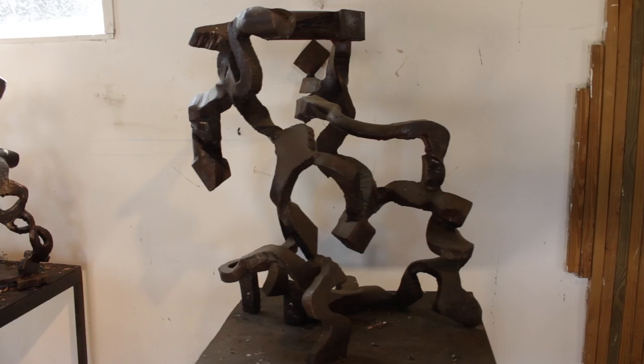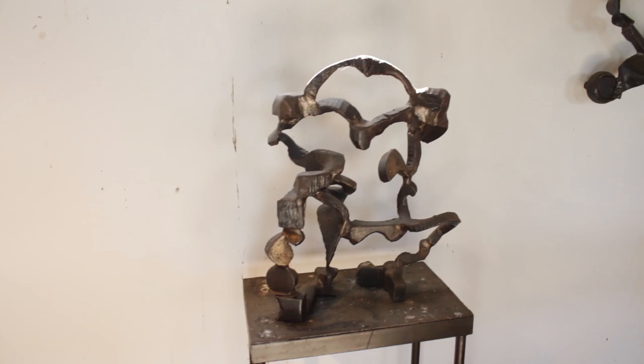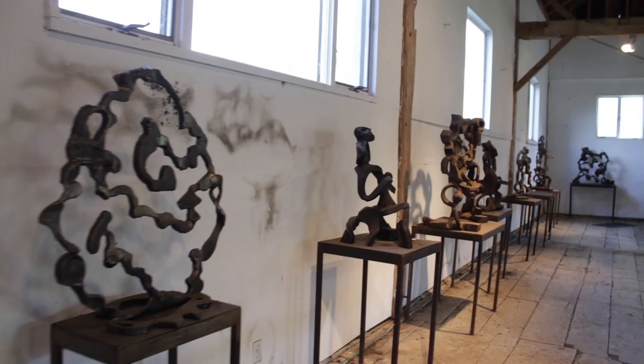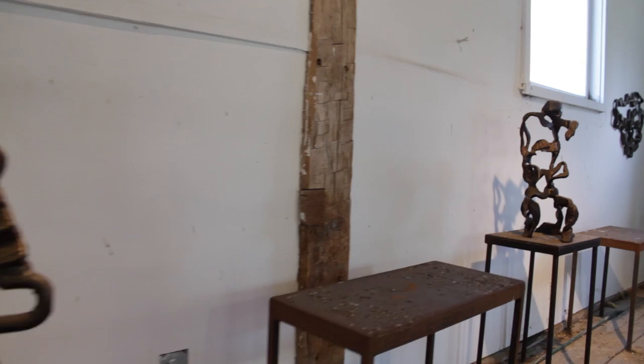Now we're looking at some of my early blacksmith and forge bent pieces that I executed in the 1990s. I showed many of these in New York City. These for me were a big transition from my heavy geometric pieces that I did as a young man in my 20s and 30s. I really have enjoyed opening up more and becoming more fluid and having more movement in the work, and this is how they went with many different ideas for larger sculptures.